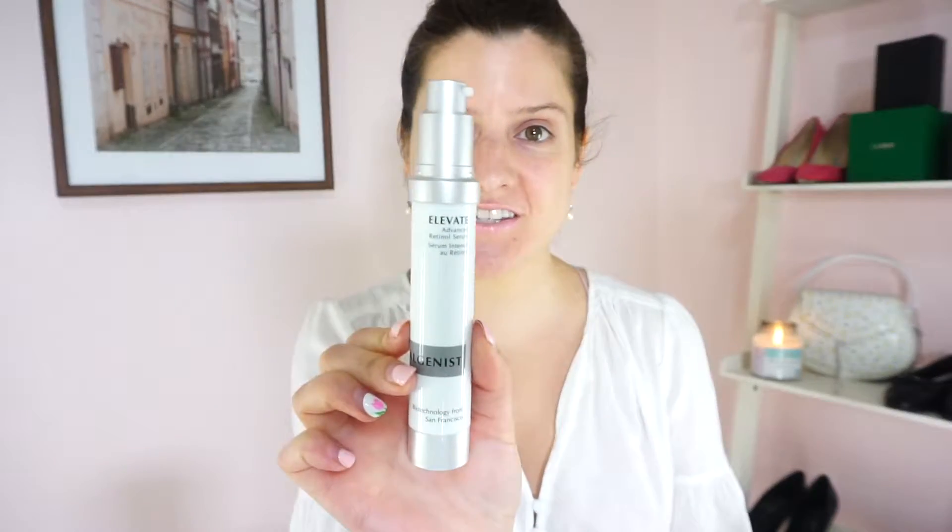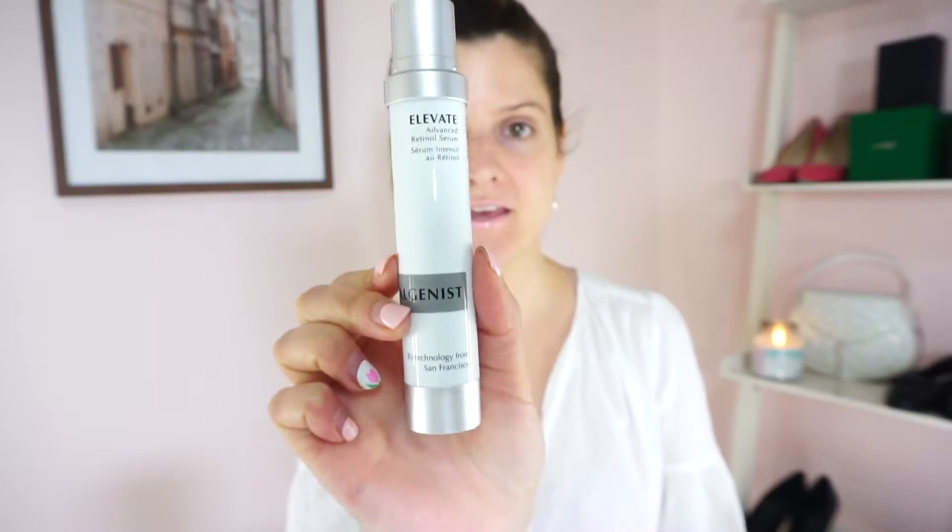Hi you guys, welcome back to my channel. My name is Morgan and I'm obsessed with all things beauty and skincare related.